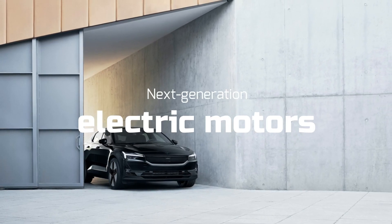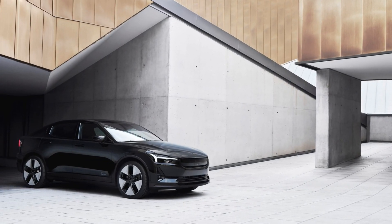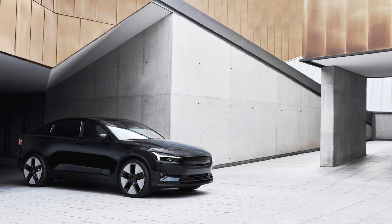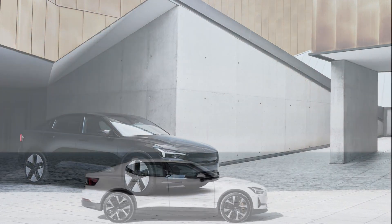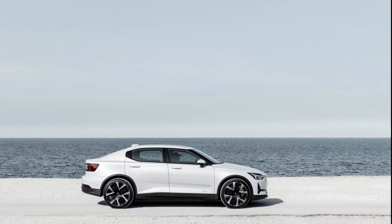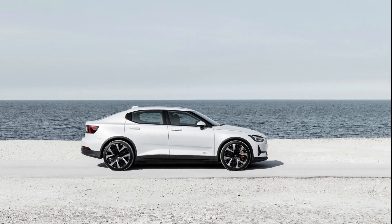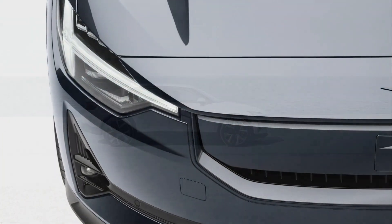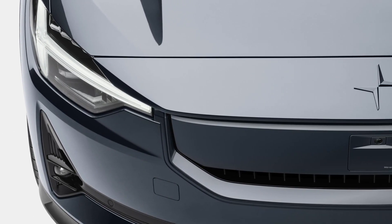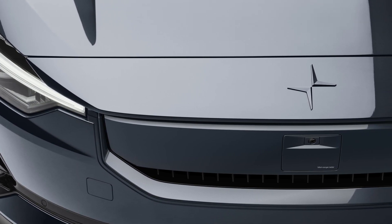Next-generation electric motors and inverters are fitted to all Polestar 2 variants, offering substantial increases in both efficiency and performance. Single-motor variants are now rear-wheel-driven, powered by a newly developed permanent magnet motor and silicon carbide inverter. The new motor has a power output of up to 220 kilowatts, increased from 170 kilowatts, and is optimized for maximum efficiency and high torque — 490 newton-meters, up from 330 newton-meters — to further increase the dynamic performance of the car.